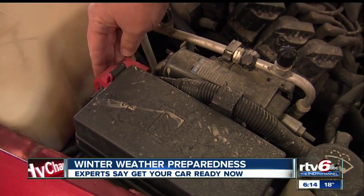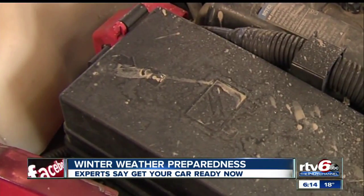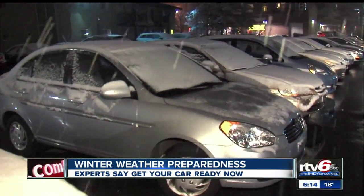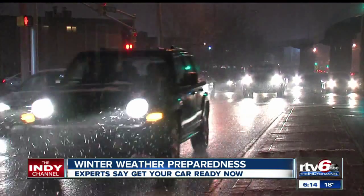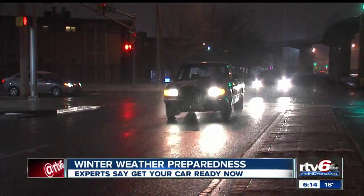Also check your battery and tire pressure. Many places will do it for free, and a battery that seems fine now may fail you in extreme cold. It is a strain on your battery. The cold, harsh elements will affect your batteries and your tires. That's when we see a lot more issues with your tires and with your batteries as the temperature starts to drop.